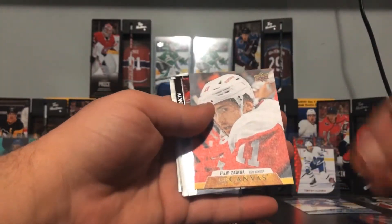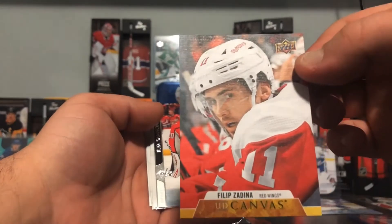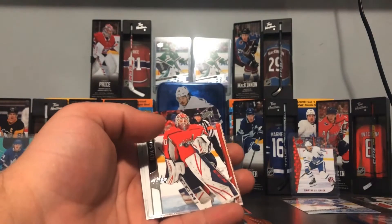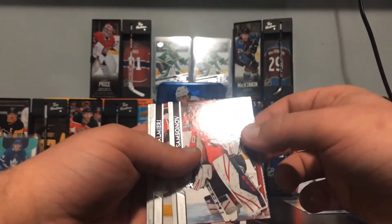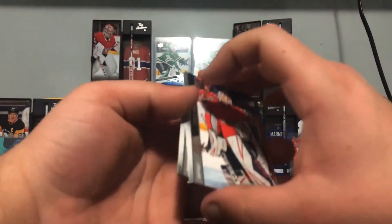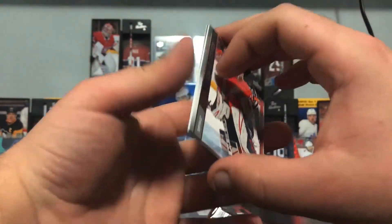Phillipe Addini, UD Canvas. Okay, so nothing too crazy — we got a couple canvas cards at the end. I guess at the bottom of the box they put canvas on top, and up top they put the good cards. So all you guys who buy boxes, take note!